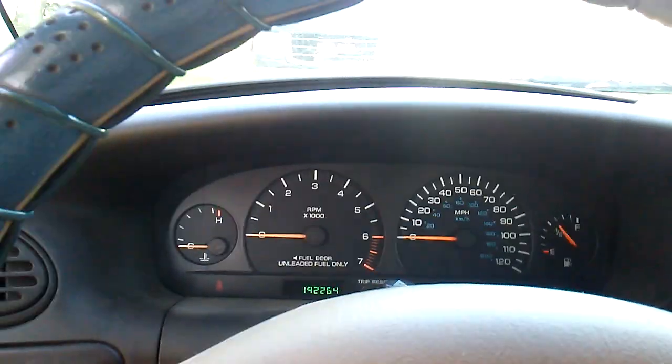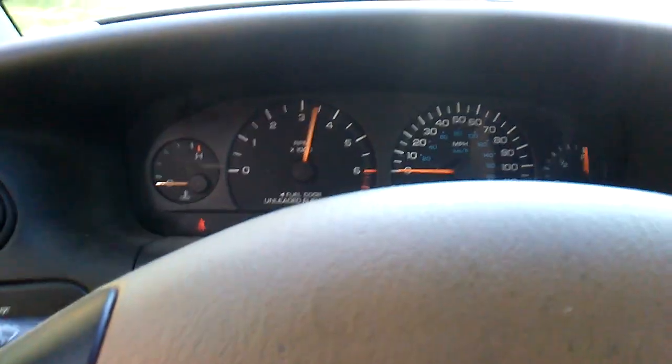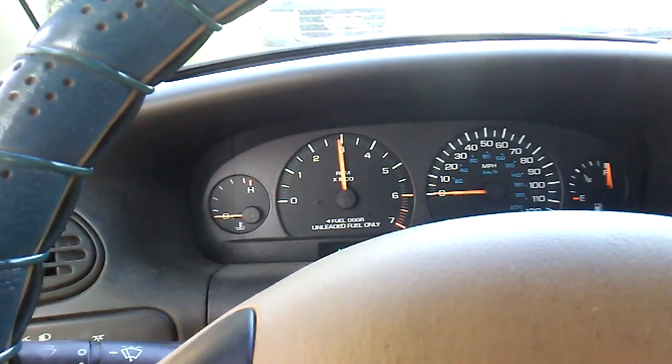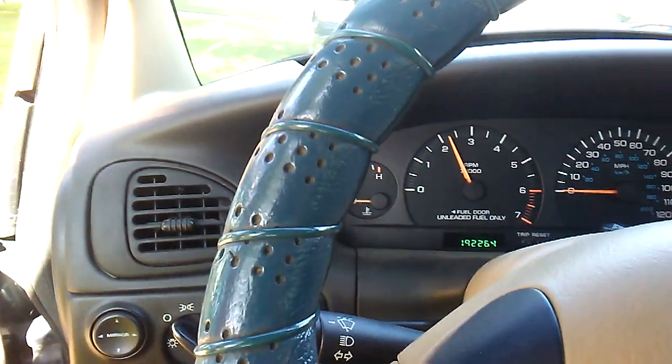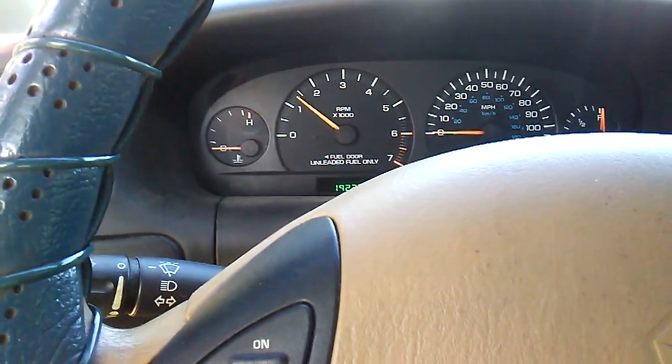Fuel pump works on this one. We got gas. We're going to let this thing run for a little bit. It's missing — yeah, smell the gas. That's why it's going to come in this shed. Let's let this thing run a little bit.